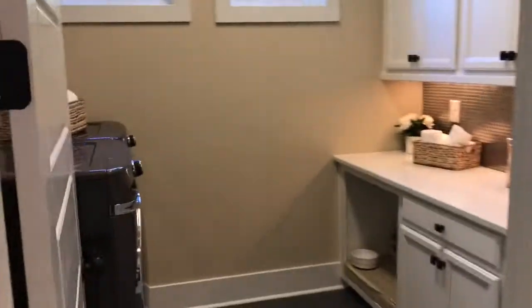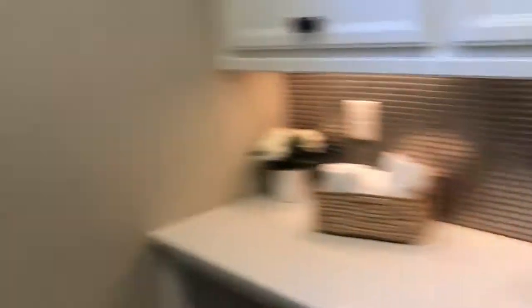Got a huge laundry room with a built-in sink and cabinets overhead.